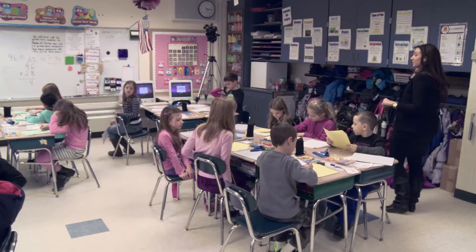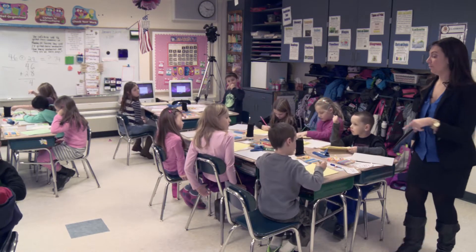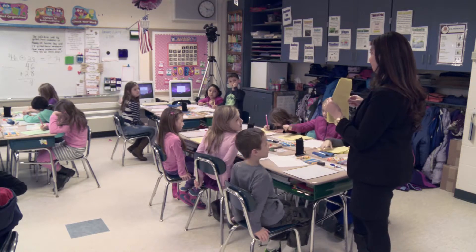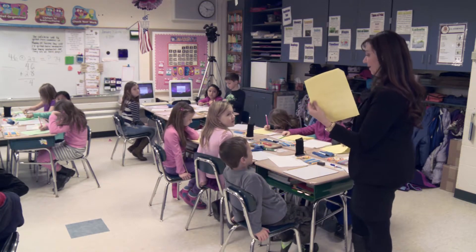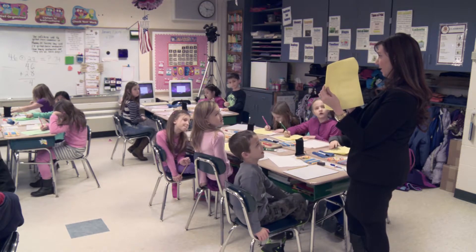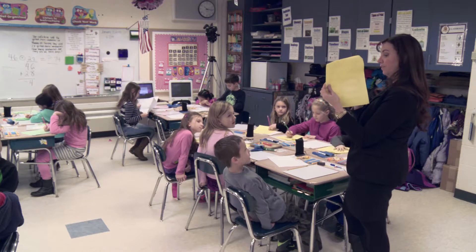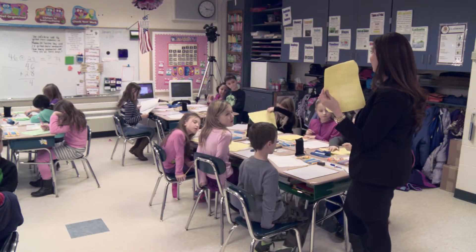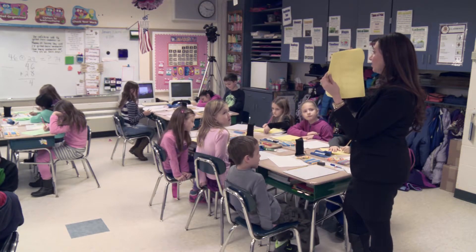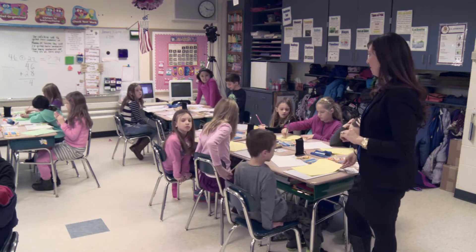Boys and girls, thumbs up if you finish the first page. Can I share something I was just talking about with Angelo? Angelo was doing the second page and he noticed that for 45 plus 18, he looked at the ones: 5 ones in 45 and 8 ones in 18, and he knew 5 plus 8 is 13. He had to regroup, but 13 has three ones and 63 has three ones, so he knew that would be the correct answer. Awesome thinking.